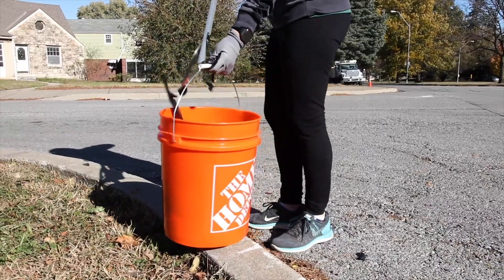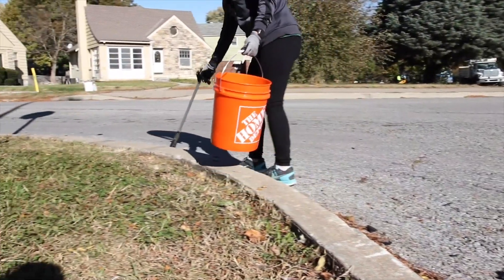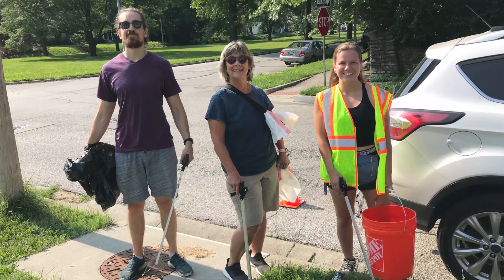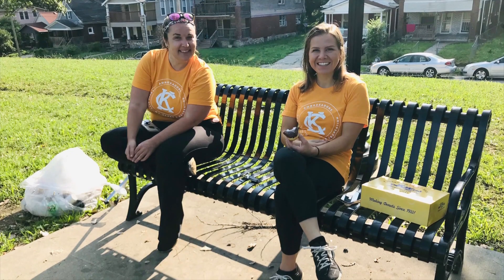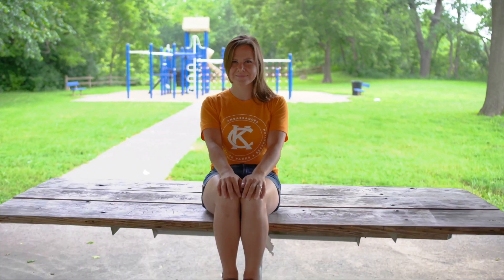My favorite memory so far is just being out in nature. The little lake at Swope Park is really pretty and it reminds me of where I used to live. I took a trip out there with my husband and one of our dogs and it was just a nice day.